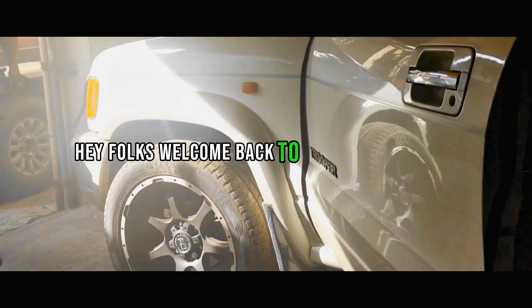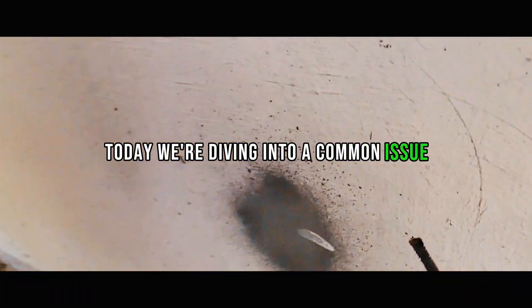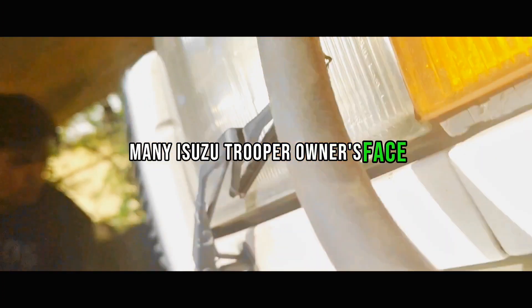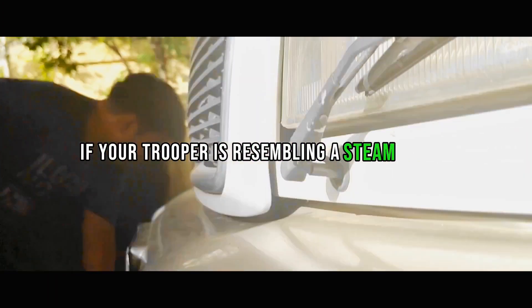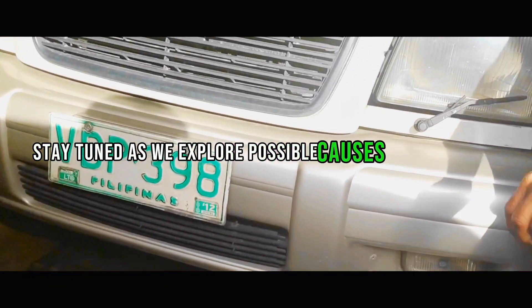Hey folks, welcome back to Isuzu Trooper 4GX-1 by Lynyrd Korpus. Today we're diving into a common issue many Isuzu Trooper owners face: massive smoke. If your Trooper is resembling a steam engine more than an SUV, stay tuned as we explore possible causes and solutions.